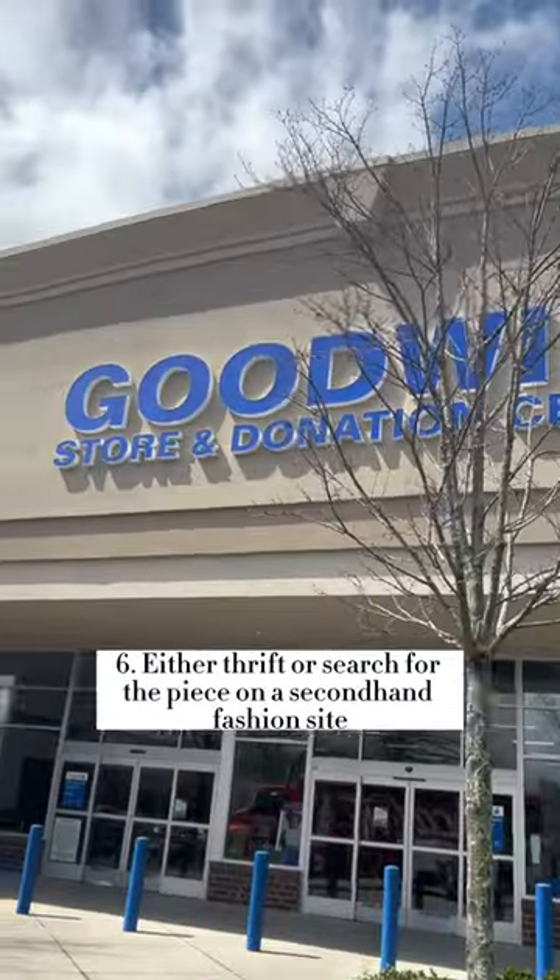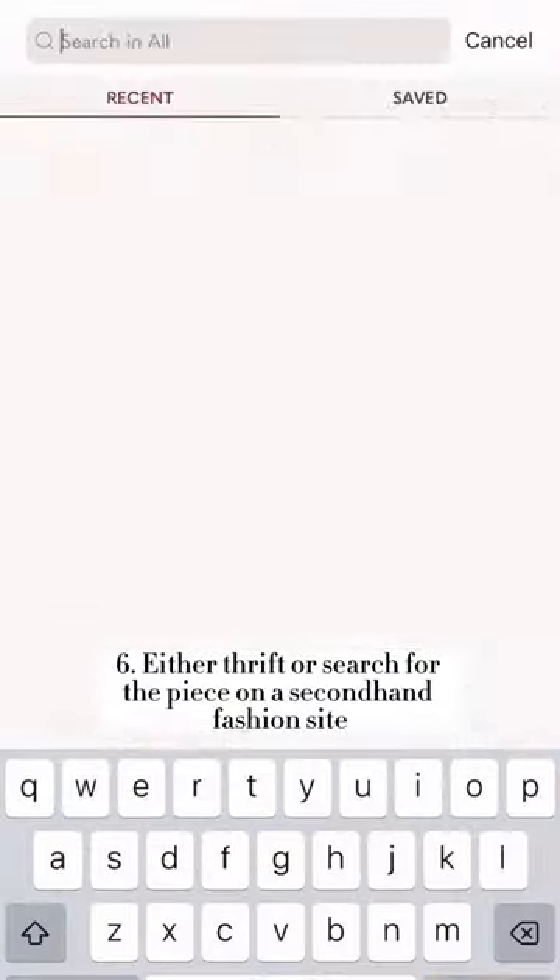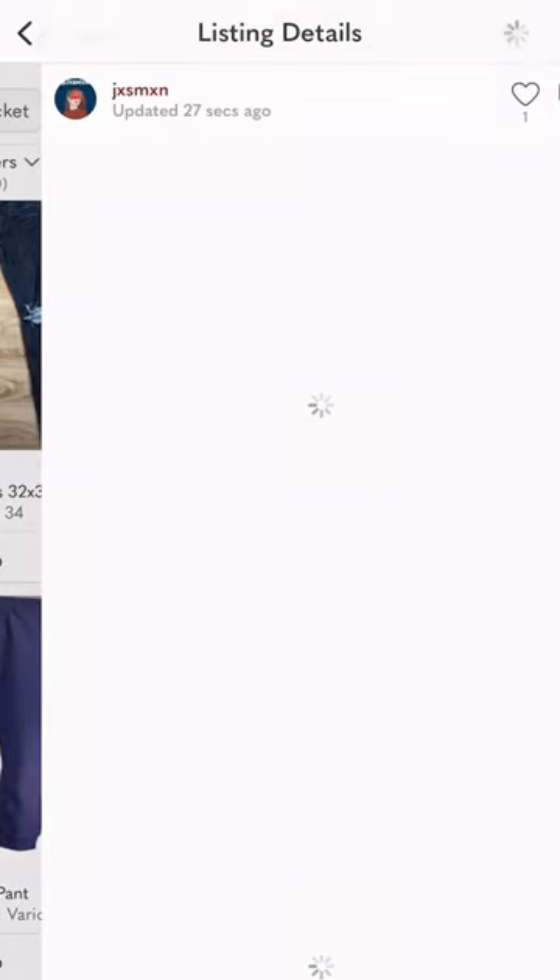Now it's time for the fun part. I'll either head to my local thrift store or search for the piece on a secondhand fashion site like Poshmark or ThredUP.